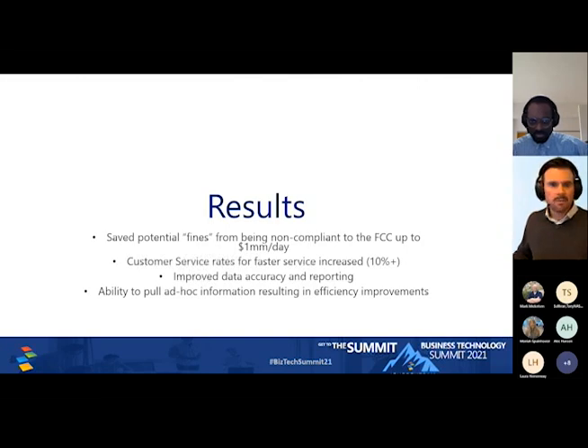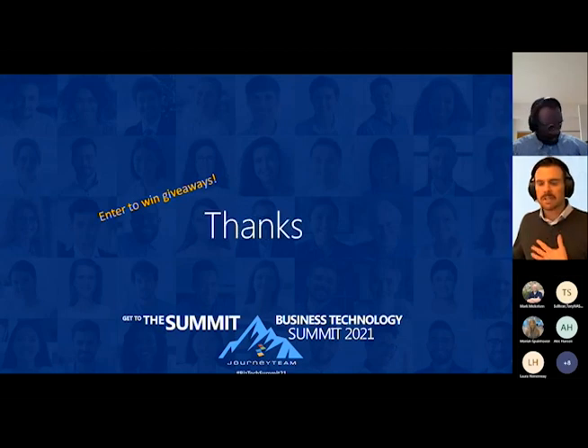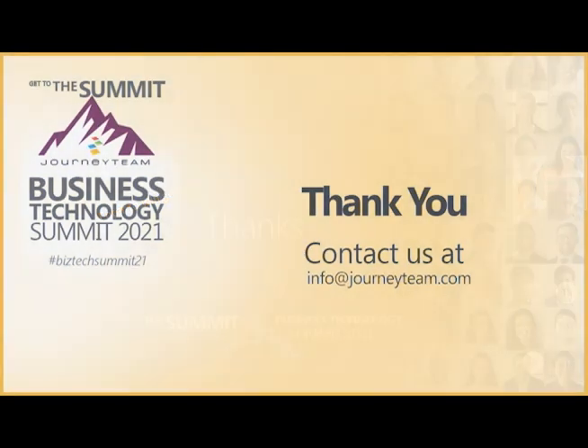We want to thank everybody for joining us today. If you have any questions, feel free to let us know. We'd love to hear your feedback in the session survey, and we'd love for you to have your chance to win an awesome Surface laptop. Thanks everybody for joining — thanks to Josh for being the world's best developer and building this platform with the team.